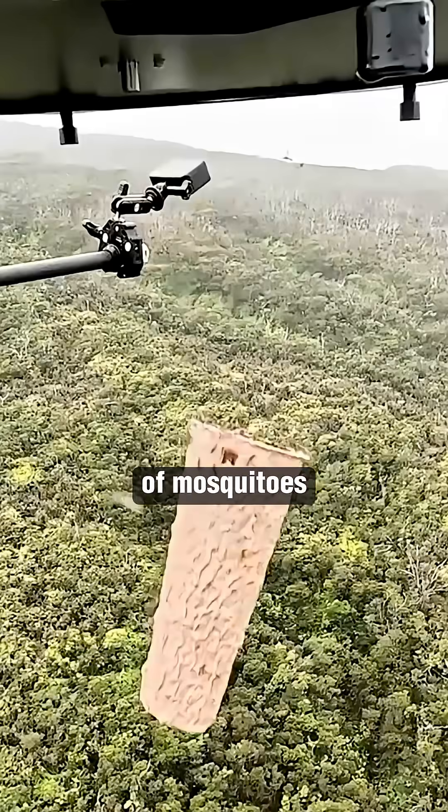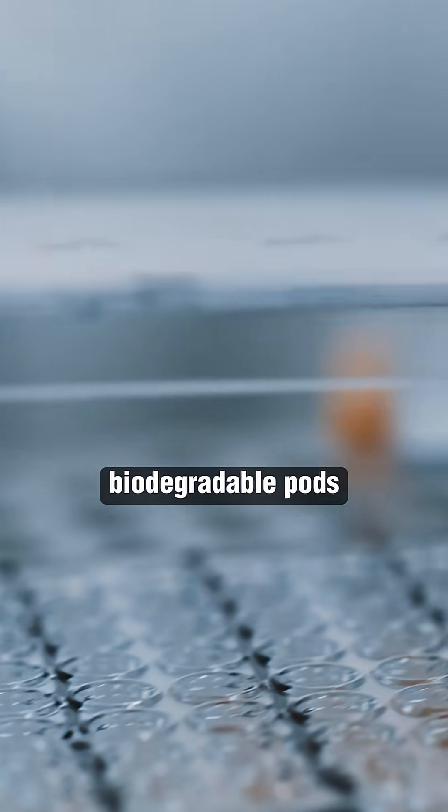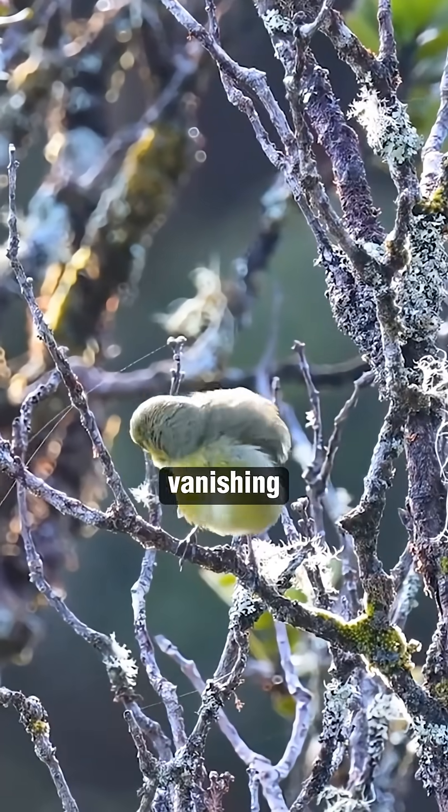Did you know that researchers have deployed millions of mosquitoes from drones in Hawaii? Yes, roughly 40 million mosquitoes, all bred in laboratories and packed into biodegradable pods, have been dropped across remote forest floors in Hawaii as part of an unprecedented effort to rescue Hawaii's rapidly vanishing native birds.